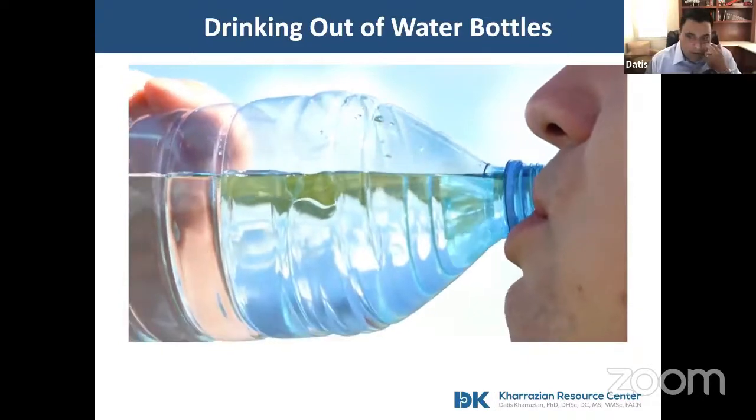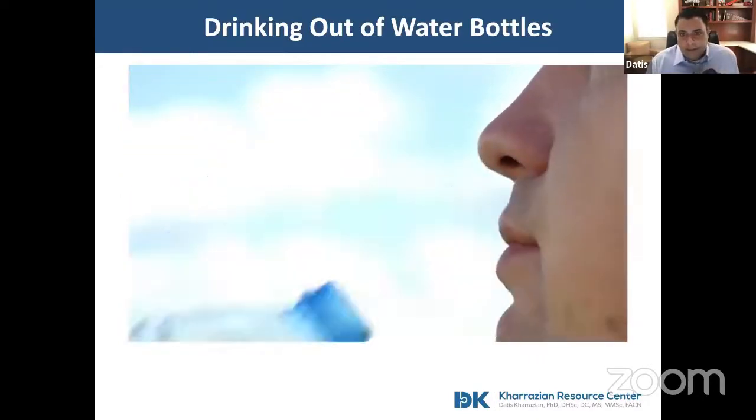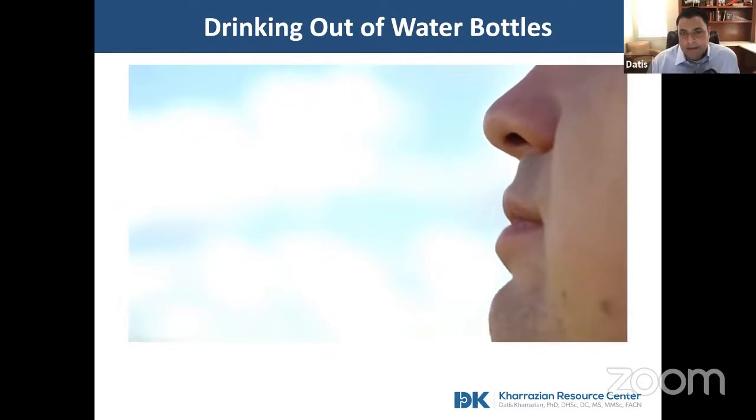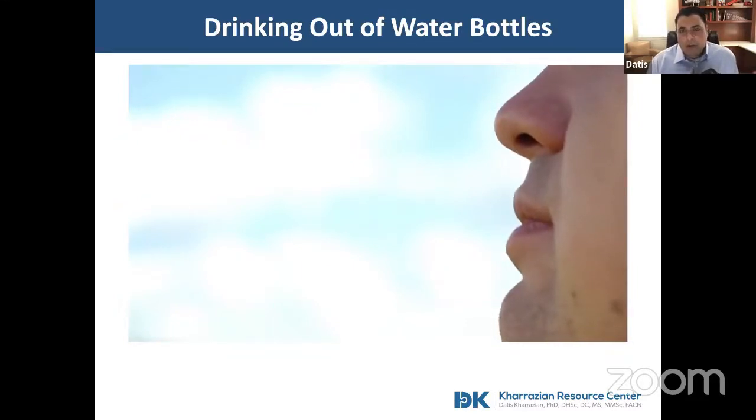Drinking out of a bottle of water may not always be the best idea, because when you drink out of a bottle of water you're getting some degree of BPA. The longer the water bottle has been exposed to heat and the more acidic the solution is, the more likely you're going to get higher amounts of BPA.